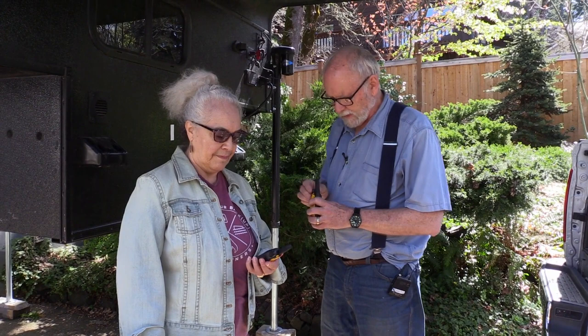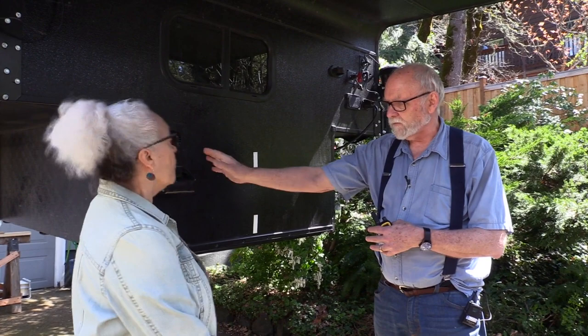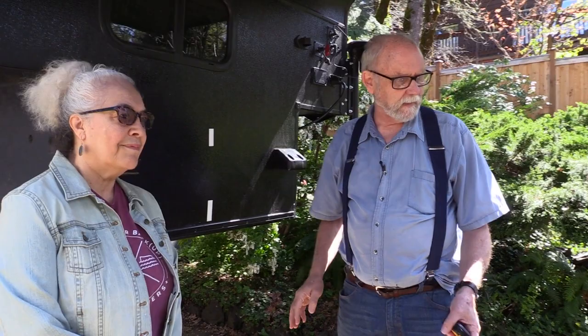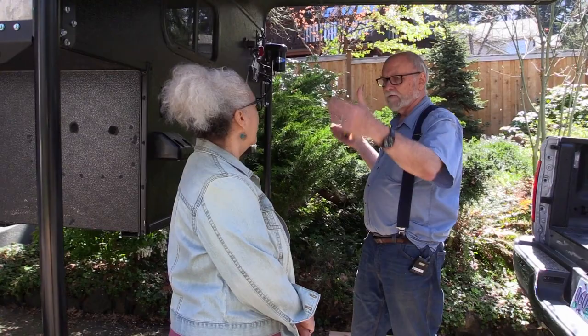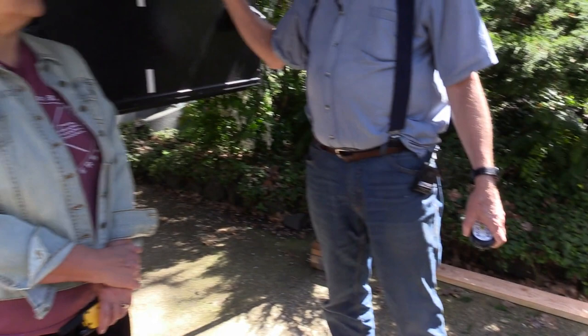Clear communication with a helper is important — a pair of inexpensive handheld radios works well. Jeff backs in and stops when the bed clears the side of the camper. He uses the white lines on the camper to gauge alignment, lining up the mirrors and matching the side of the bed to the jacks on the sides. If the bed looks too low, the helper shouts a signal so he can raise it a bit before continuing.